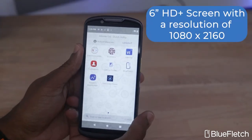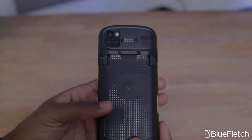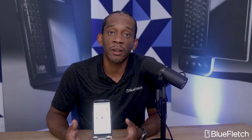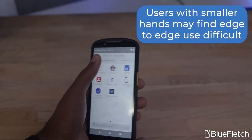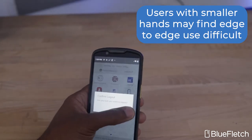This device also comes with a larger 6-inch HD Plus screen with a resolution of 1080 by 2160. This is the best screen I've seen on a Zebra device to date. Although I have large hands, I feel like users with smaller and medium-sized hands may find edge-to-edge use of this device a little bit more cumbersome — something to think about for your app development teams for next-generation applications for TC devices.